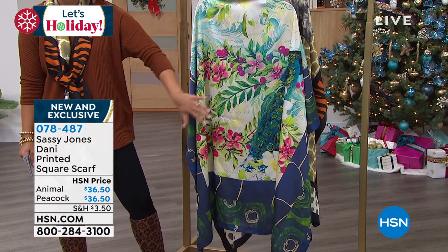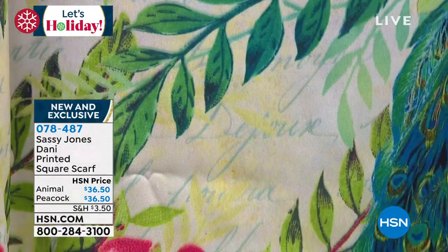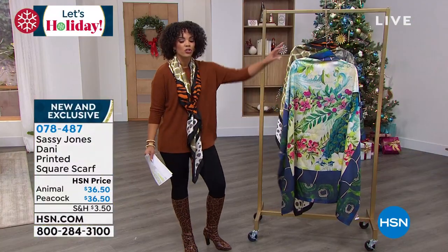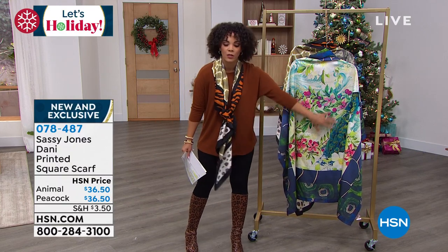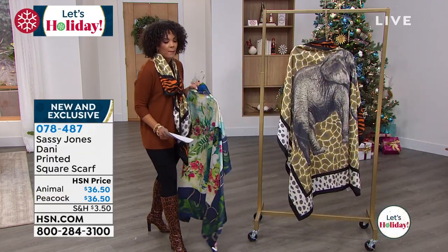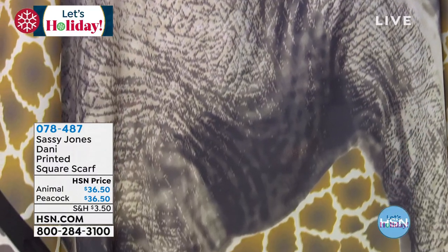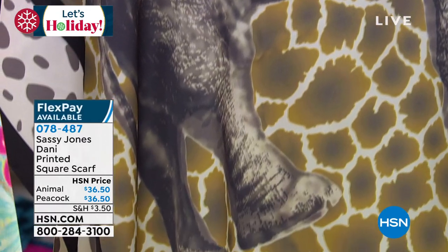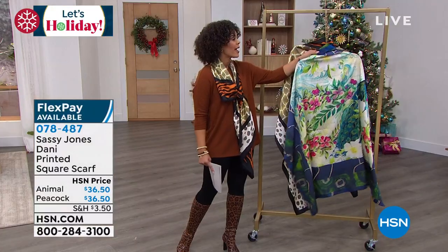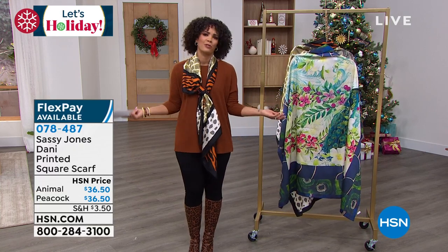This is brand new and exclusive here to HSN — it's a printed square scarf. The dimension is 51 by 51 inches, which is why we hung it on the hanger to show it in its entirety. You get to pick: do you want the peacock, or the animal block with that beautiful elephant? It's lightweight, a non-stretch woven fabrication. Item number 078487 — it's brand new. With FlexPay, it's $12 and some change to get this home.